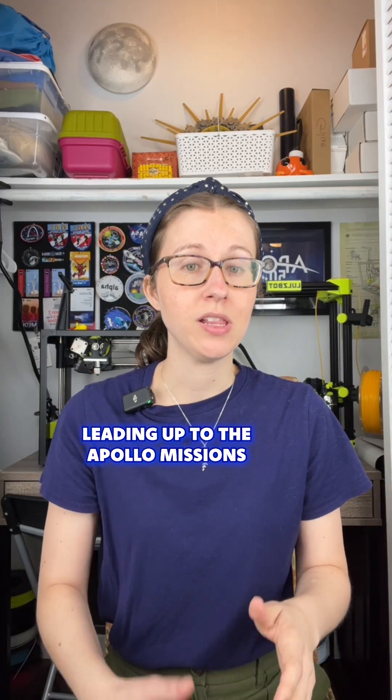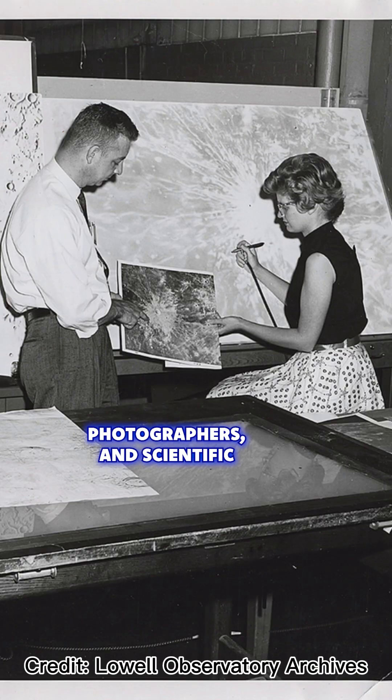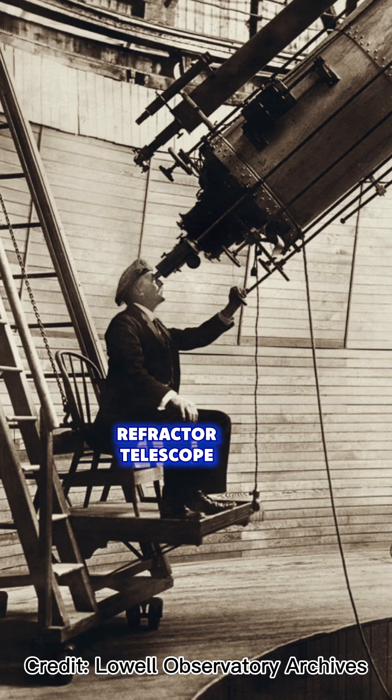Leading up to the Apollo missions, a moon mapping effort went into full swing. Telescope observers, photographers, and scientific illustrators collaborated to create dozens of maps of the moon using the historic Clark Refractor Telescope.